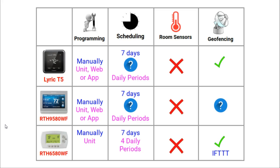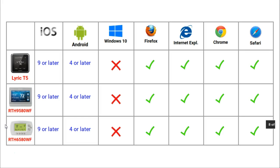None of these thermostats use room sensors and only the T5 has geofencing built in. Geofencing is the ability of your smart thermostat to be controlled by the location of your phone — an invisible boundary you create in your neighborhood, and when that boundary is crossed your thermostat will either turn on or off. Remote access is the ability to control a thermostat without physically touching it. All three thermostats can be remotely accessed via apps or browsers. For iPhones and iPads your device needs iOS 9 or later, and for Android devices you need version 4 or later.